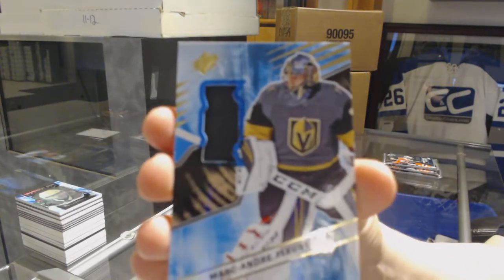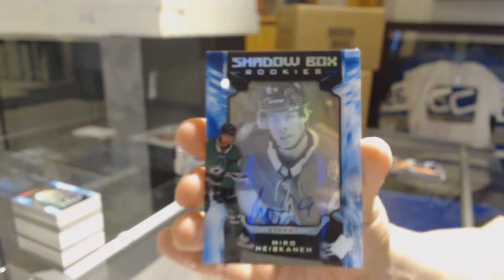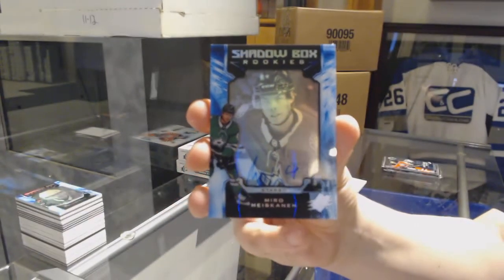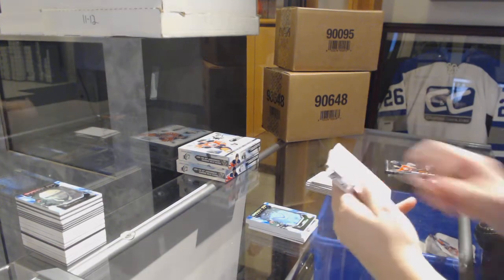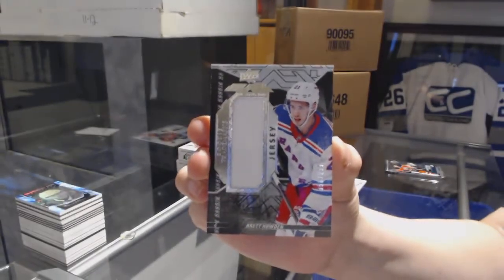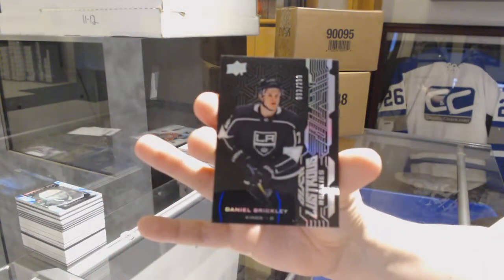We've got a base jersey for the Vegas Golden Knights, Marc-André Fleury. Number 299 Shadowbox Rookie Auto for the Dallas Stars, Miro Heiskanen. A Rookie Trademarked Jersey number 299 for the Rangers, Brett Howden. And a Lustrous Rookie number 299 for the LA Kings, Daniel Brickley.